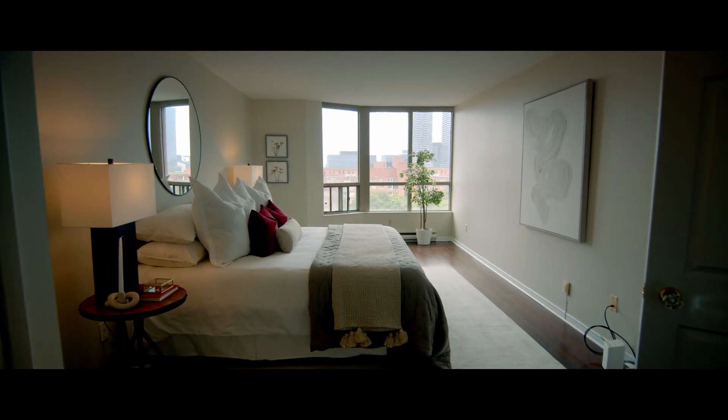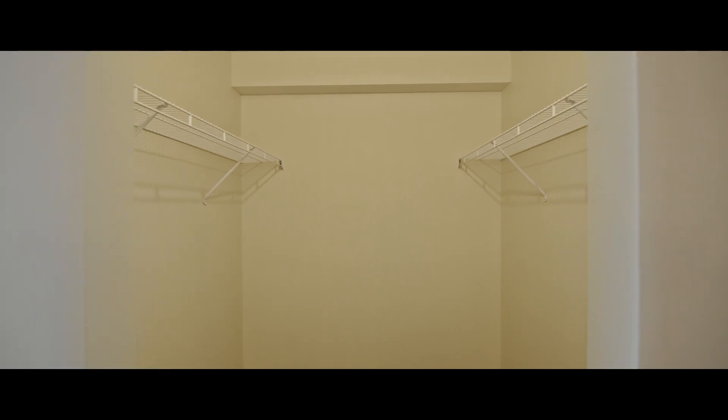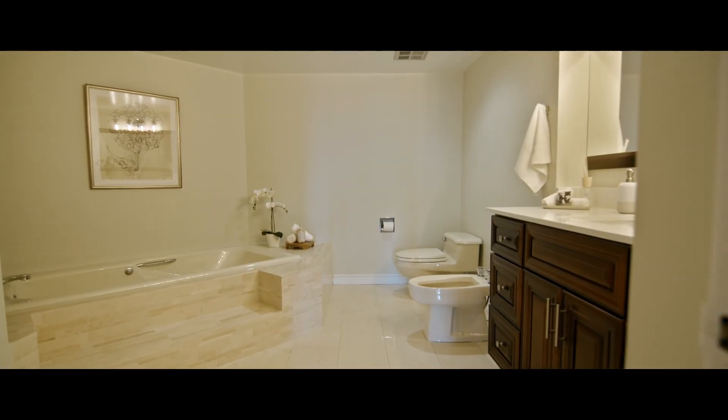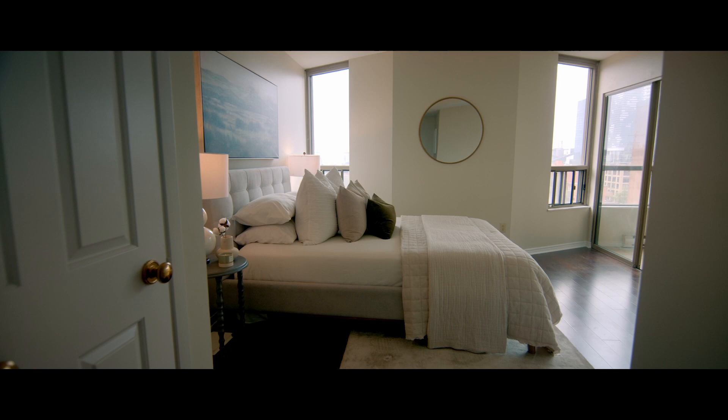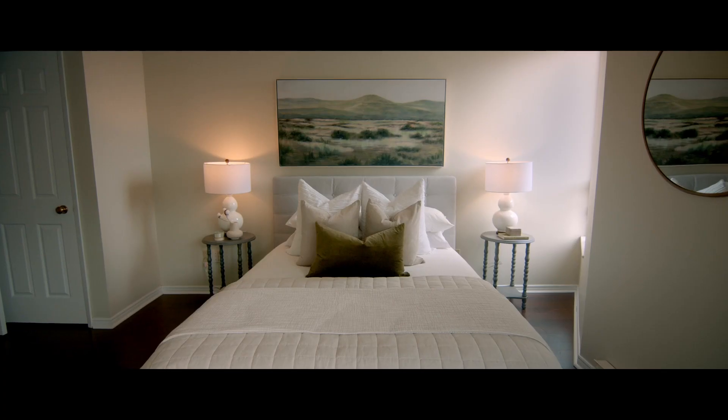The primary suite offers a walk-in closet, a vanity area, and a five-piece ensuite. The second bedroom is very spacious, south facing, with lots of natural light.